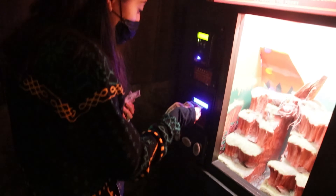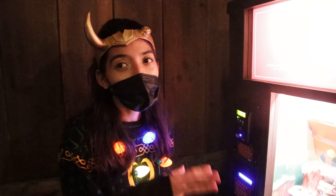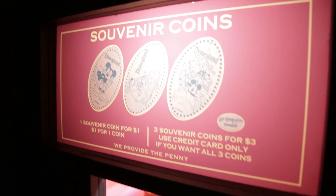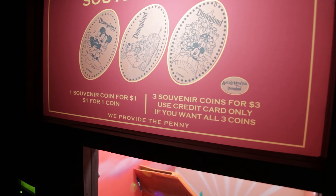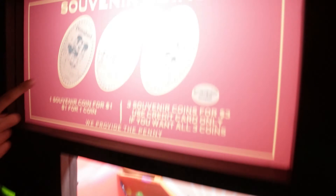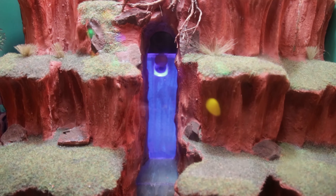My wife is getting her Splash Mountain souvenir coins because we don't know if they're getting rid of it in January or just refurbishing it. Either way, we're getting the souvenir coins — three coins for three dollars. You get to choose which ones you want from the options. She's going to do the first one.